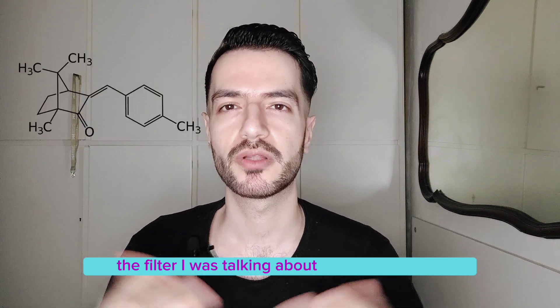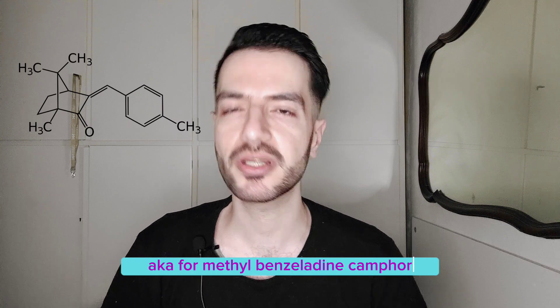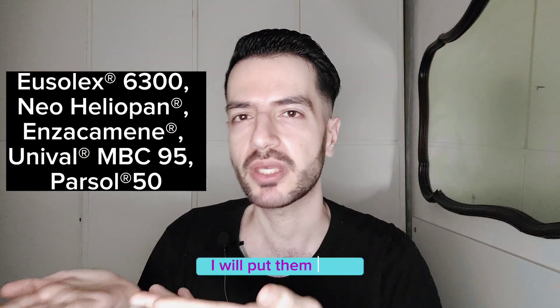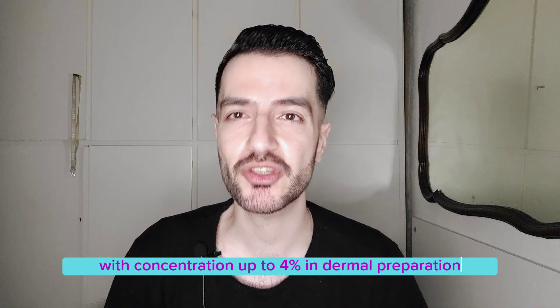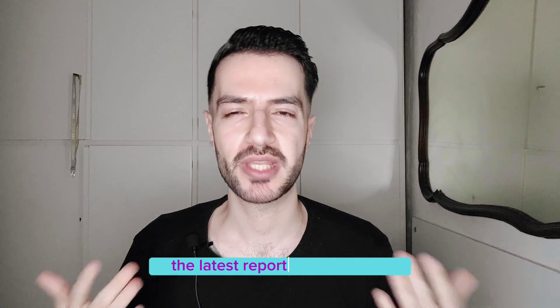The filter I was talking about is called 4-MBC, also known as 4-methylbenzylidene camphor. This UV filter has several names — I will put them on screen. It is an approved UV filter in Canada, Australia, and the EU at concentrations up to 4% in dermal preparations, but it is not approved in the US or Japan.